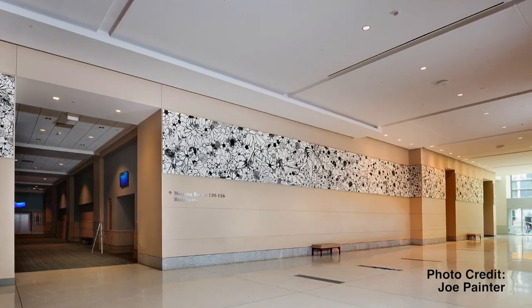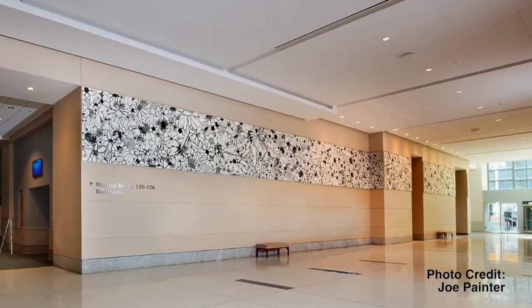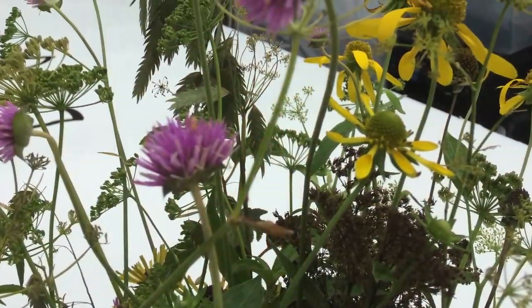I gave myself the challenge to think of how I could make an architectural frieze that was running the length of the hallway, serving that decorative purpose, but also might represent the vibrancy of the city. And so when I thought about that, I thought about a garden.